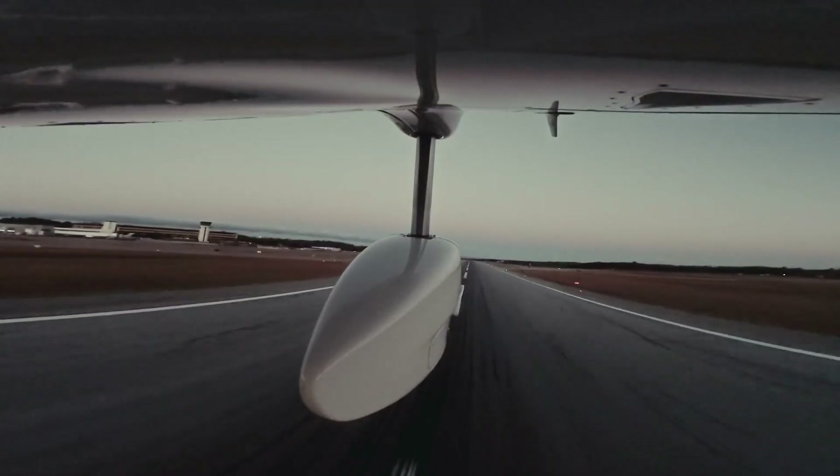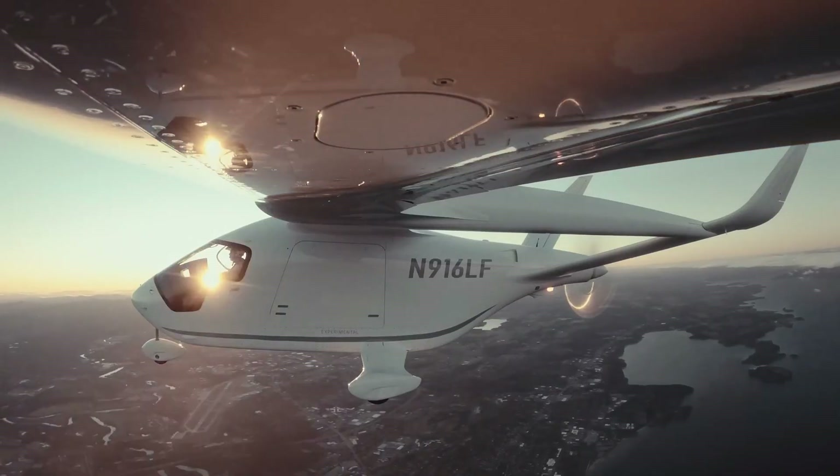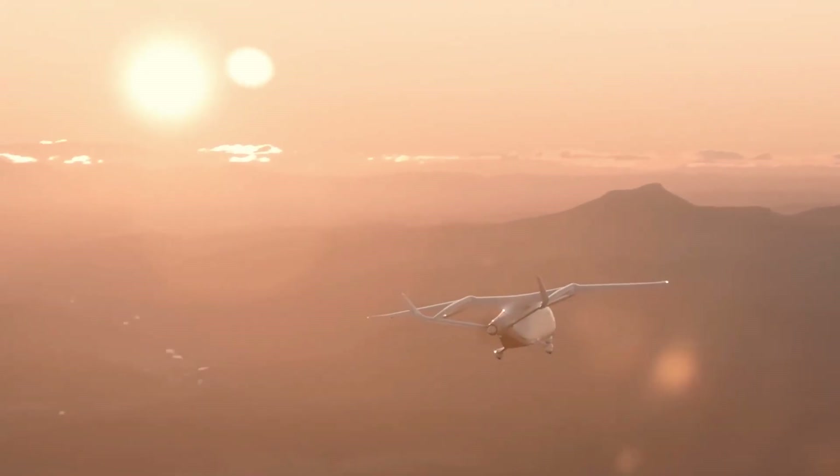What if I told you that a 30-minute flight across New York cost less than your Uber ride to the airport? And here's the twist: it made zero emissions.